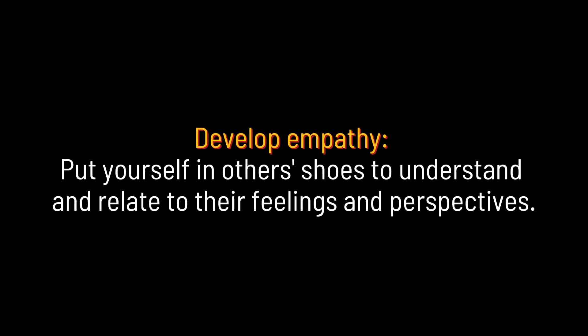Develop empathy. Put yourself in others' shoes to understand and relate to their feelings and perspectives.